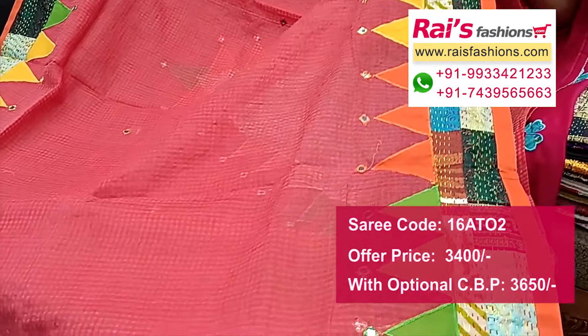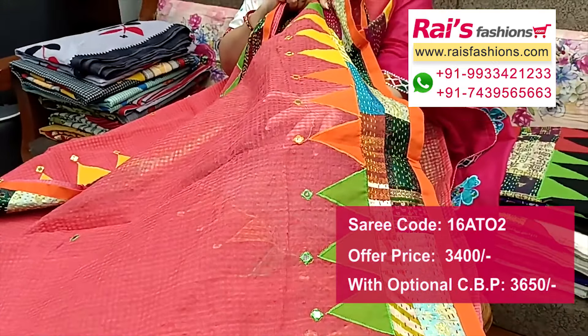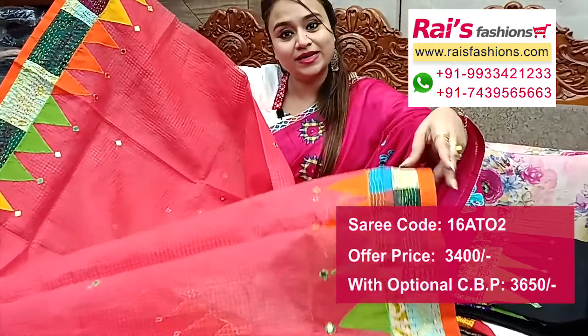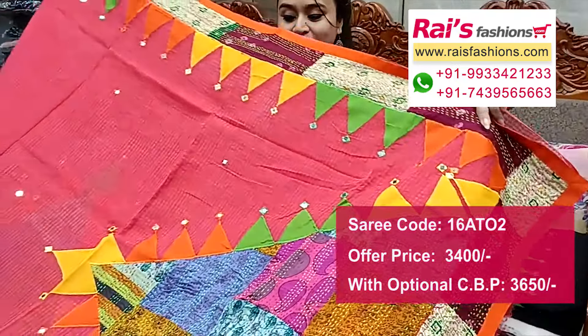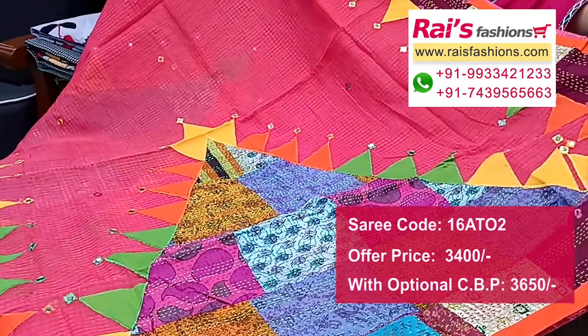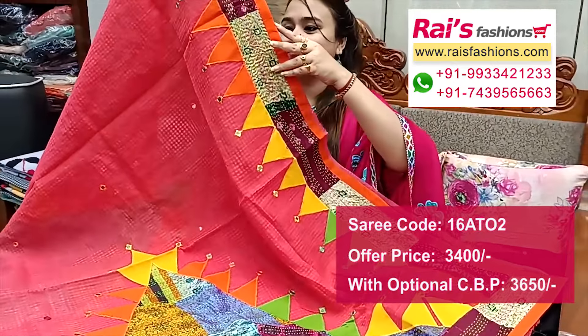Border portions have applique border with katha stripes border, highlighted temple design applique with mirror embroidery work. Without running blouse piece, only saree length. Colorful design. Pallu portions have highlighted applique design, colorful applique temple pattern with highlighted katha stripes design, fully hand-stitched design.